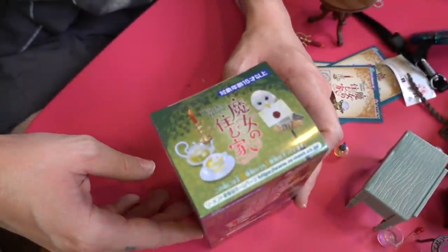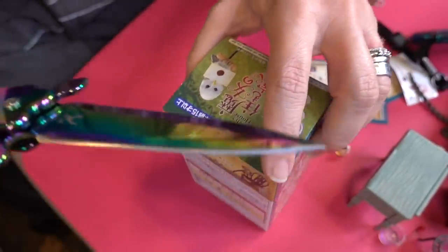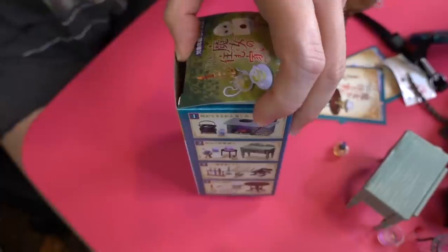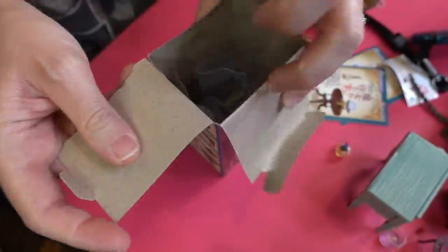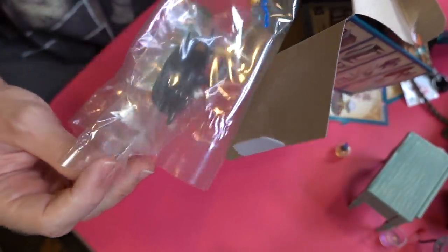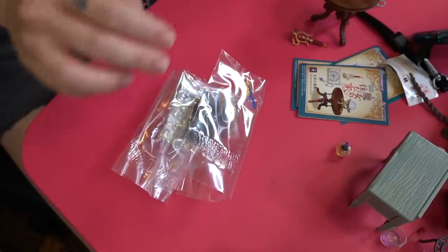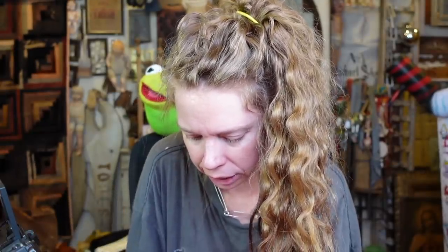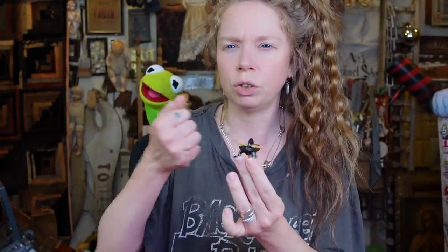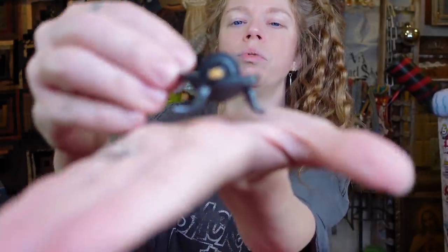Alright, last box for the day — box number four! I did just open them in a row here, so we will save the other four for part two. Let me know when you guys want part two — if you like when I do part one and then part two back to back, or if you want me to space it out. Oh my gosh, this one looks like it does not have any super large piece of furniture in it. It looks a little bit more kind of science-y and plant-y.